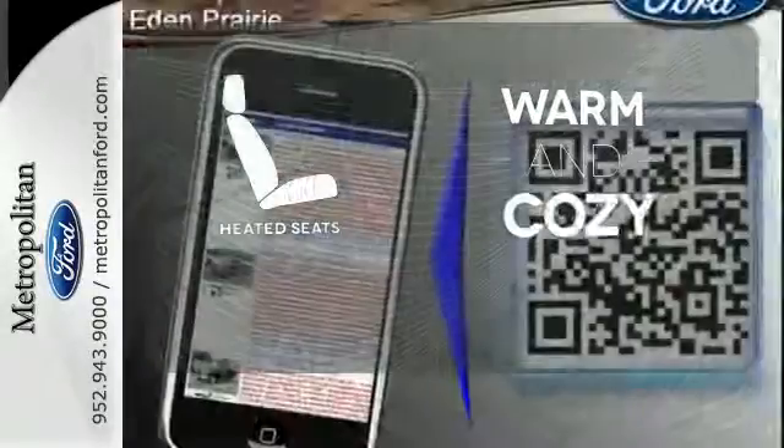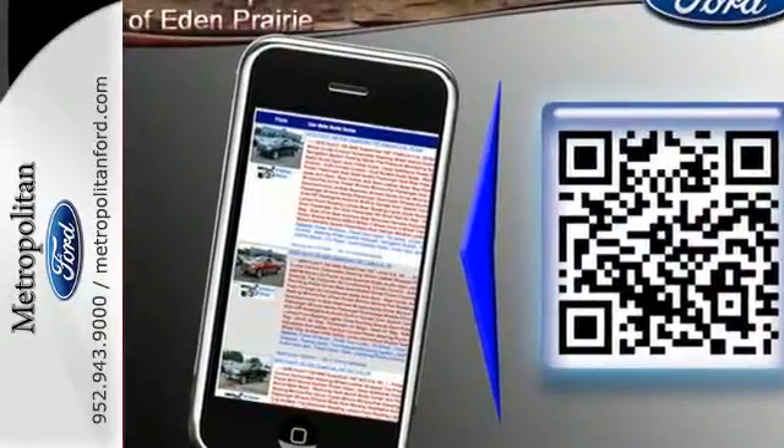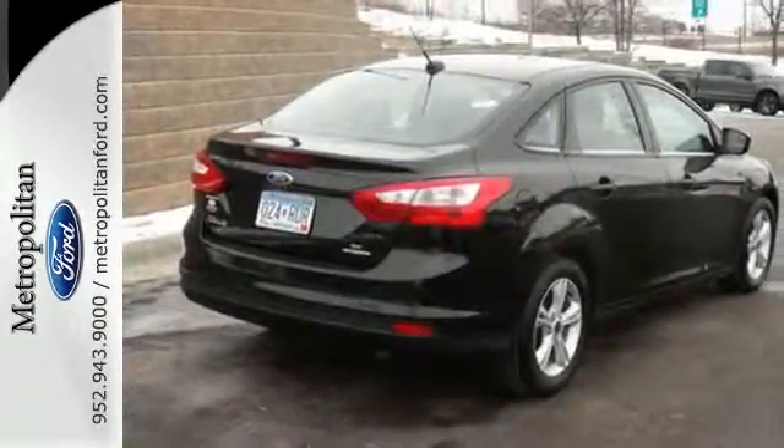Wrap yourself in the comfort of heated seats. Thrifty and exhilarating, this 2014 Focus is ready to impress. Get behind the wheel today.